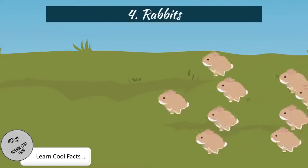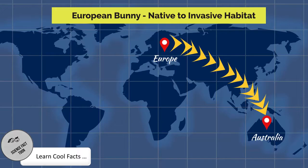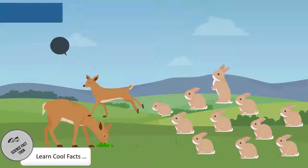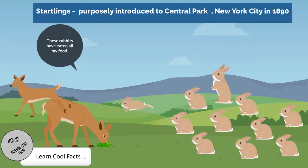European Rabbits. European rabbits were introduced into Australia for hunting purposes. These rabbits ate so much vegetation that they ended up starving for food, in addition to making other animals starve.